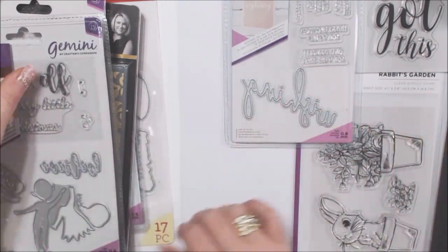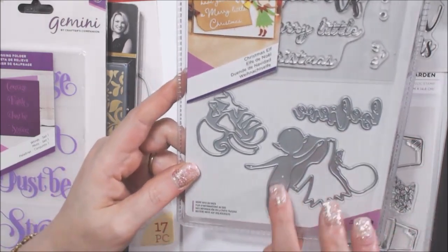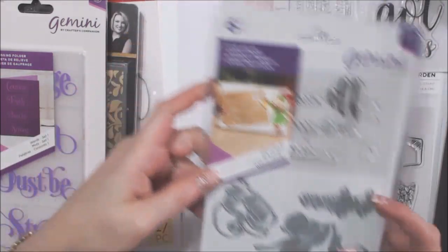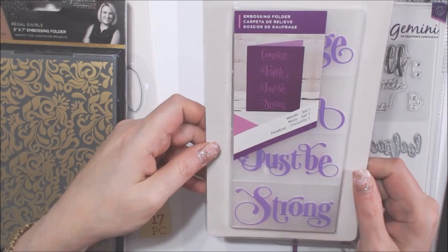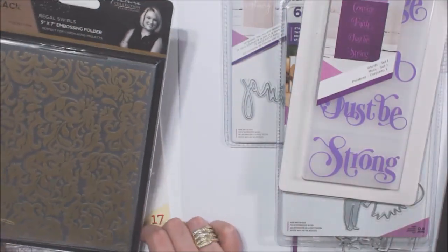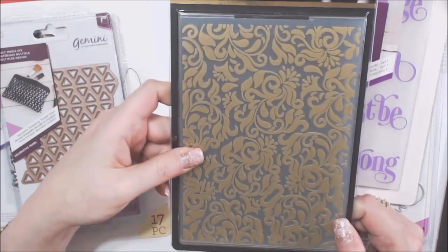I got a couple of Christmas things — this one is 'Have Your Elf of a Merry Little Christmas,' and you get to make the elf with the dress. How cute is that! I'm super excited — I think that's adorable. I also got more embossing folder words: 'Courage,' 'Faith,' 'Just Be,' and 'Strong.' Those are nice, and there's also a beautiful five-by-seven embossing folder with regal swirls from the black and gold collection.